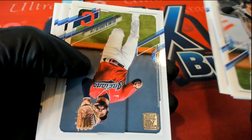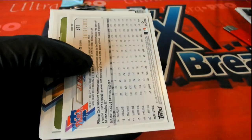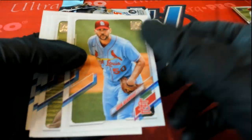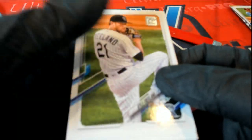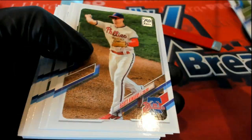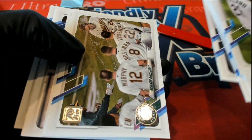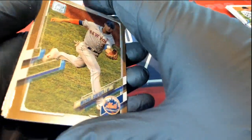Let's hit big, let's pull an auto, let's pull something really big out of here. Nice Phillies parallel! Got a Conforto parallel — Mets.